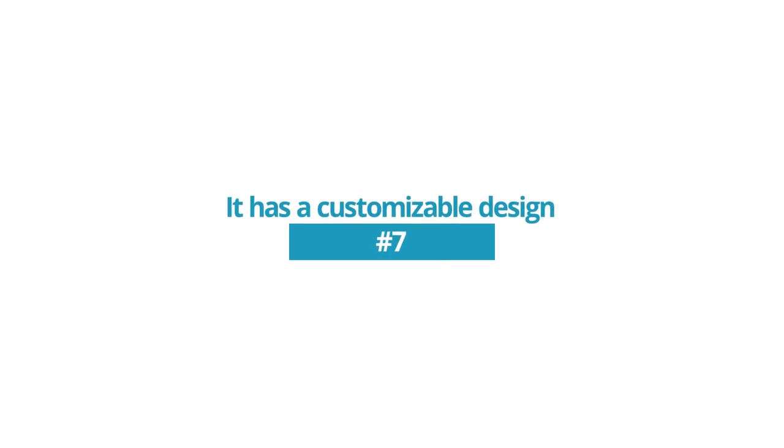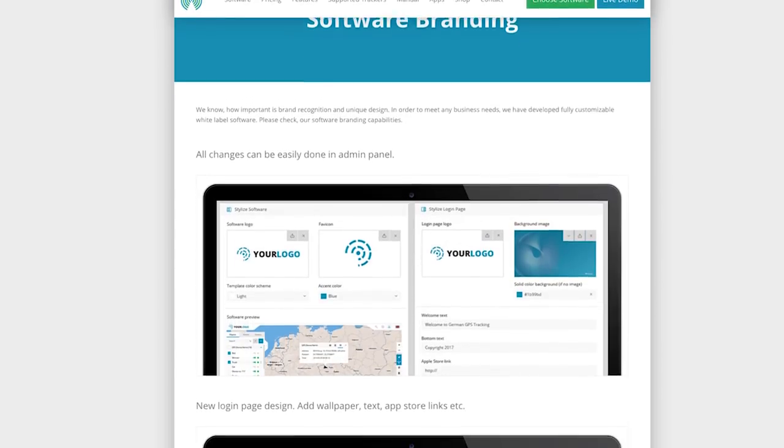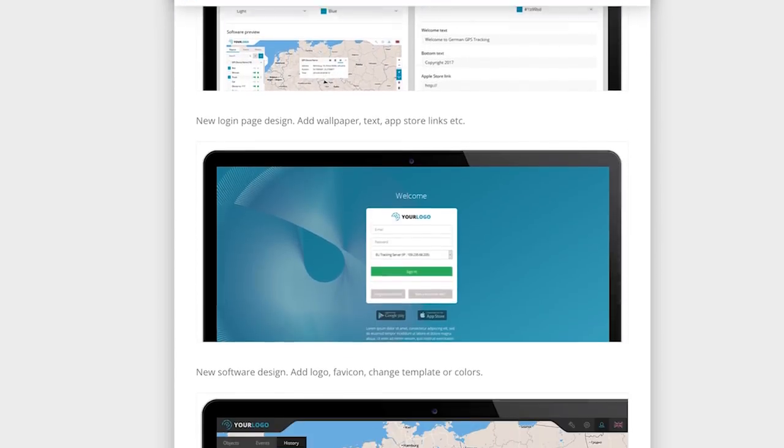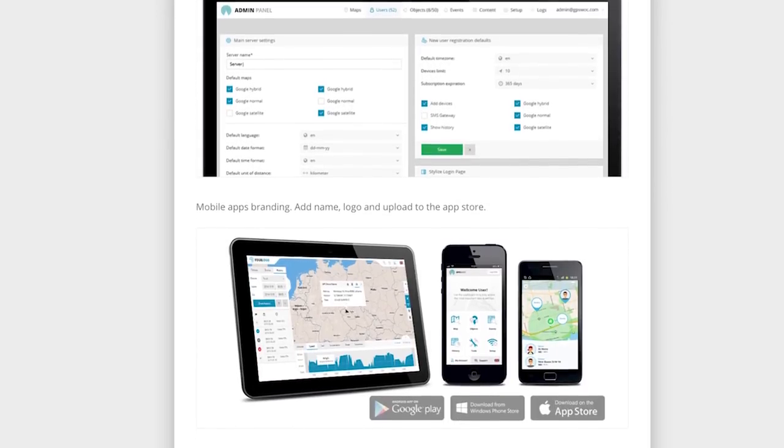Reason 7: It has a customizable design. GPS Walks customers can customize the design of the software for their brand. They can customize the login window, change the template, the colors of the program or app, or add their own logo. There's also the ability to request custom features to meet any business needs.